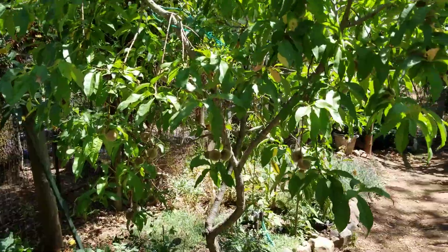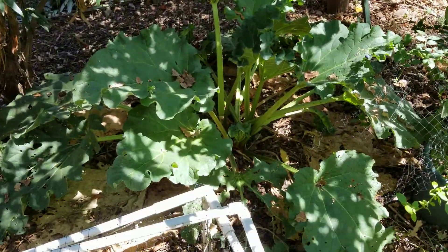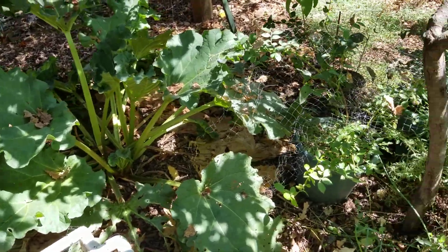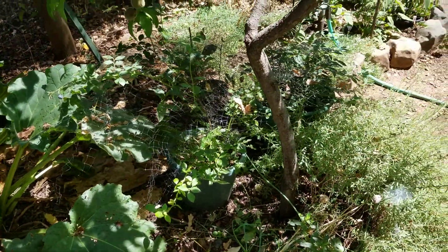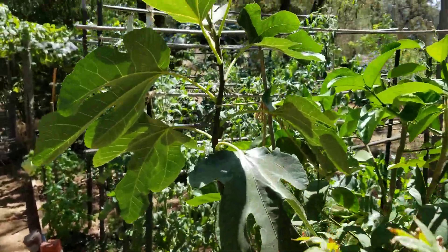Indian Free peach — late season. Letting the rhubarb grow to put some energy back into the crown. Blueberries and a potted fig.